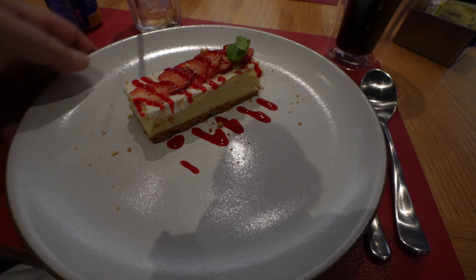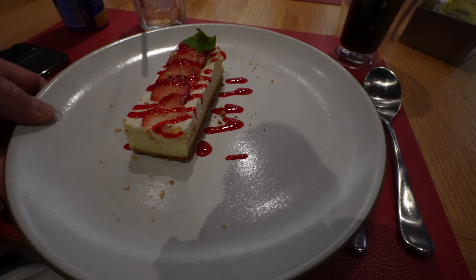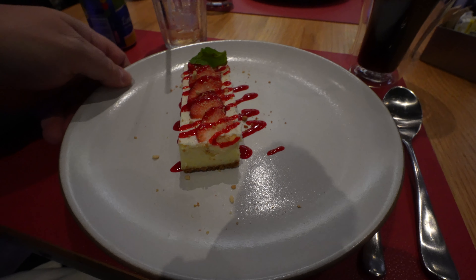All right, guys. Came back with the cheesecake. It's got some fresh strawberries on top. Sometimes with fresh strawberries they'll use raspberry sauce, but no, that's strawberry sauce. So that's great. That's a good start to this.